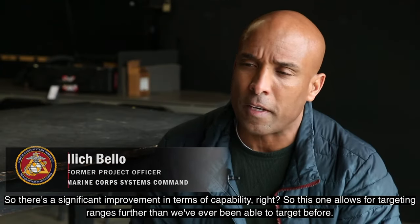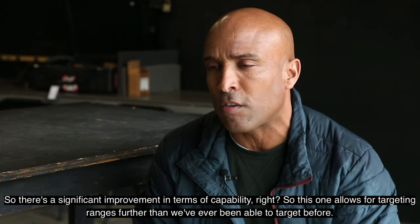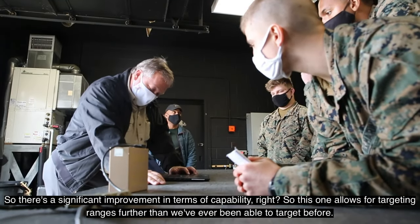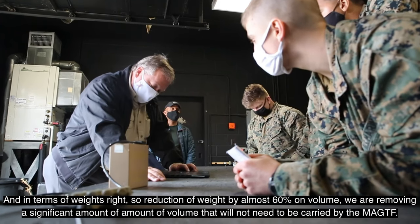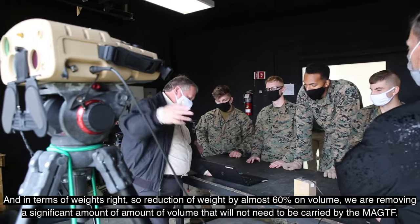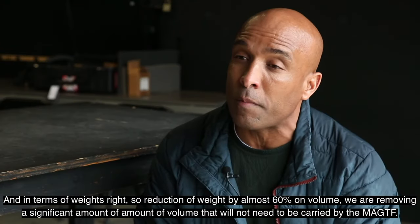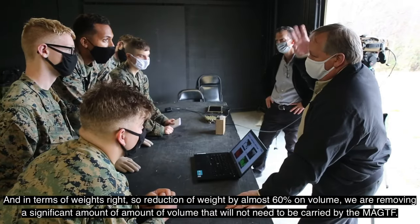There is a significant improvement in capability — this system allows for targeting at a range further than we've ever been able to target before. In terms of weight, there is a reduction of almost 60%, and we are removing a significant amount of volume that will not need to be carried by the operator.